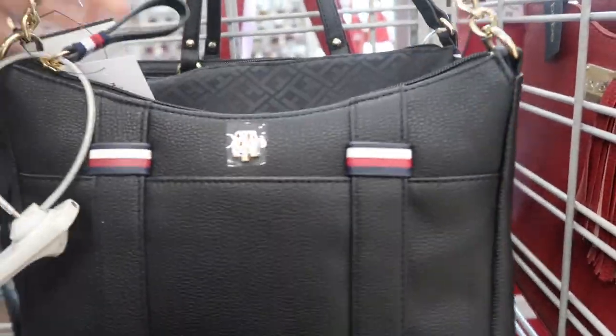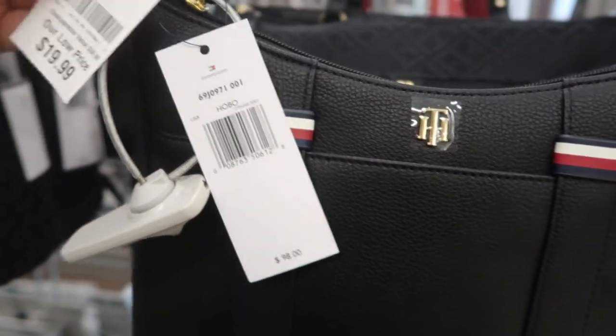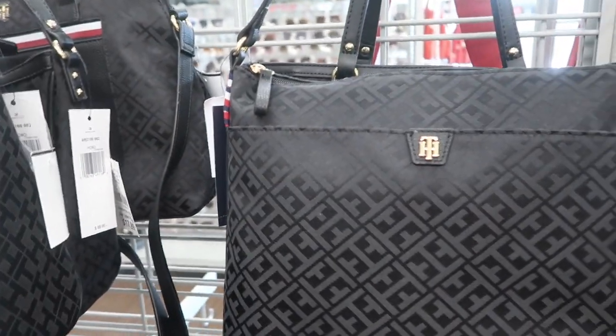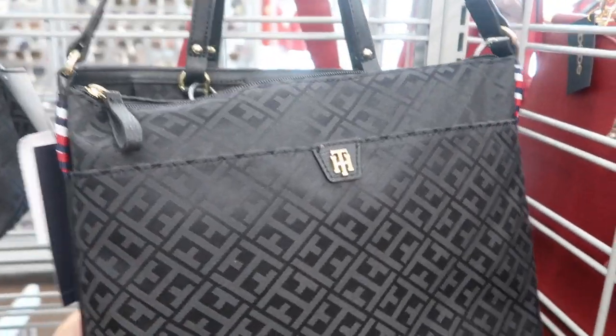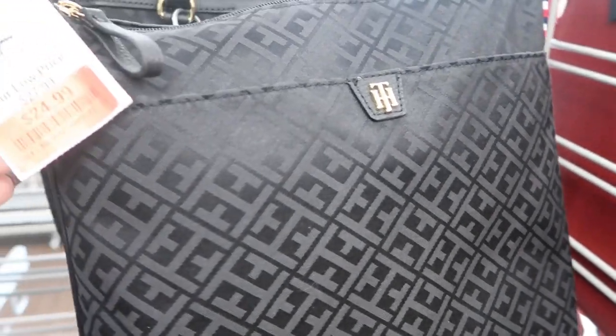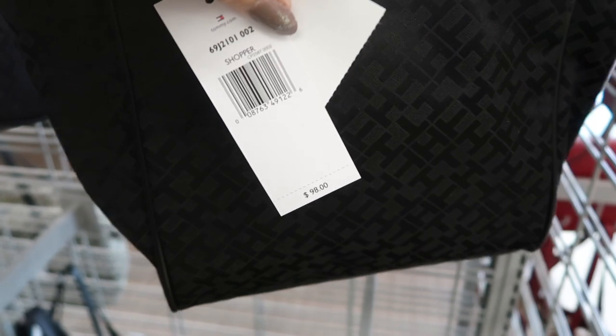Here's a little black bag — it looks like it should be a crossbody but the strap is a little shorter. This retails for $98 and it's $19.99. Here's a fabric bag that retails for $88 and it's on clearance for $24.99.